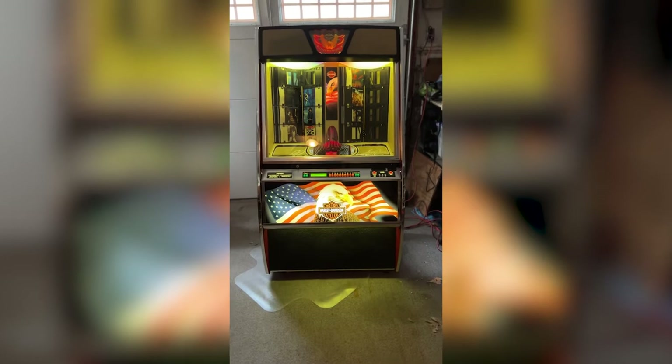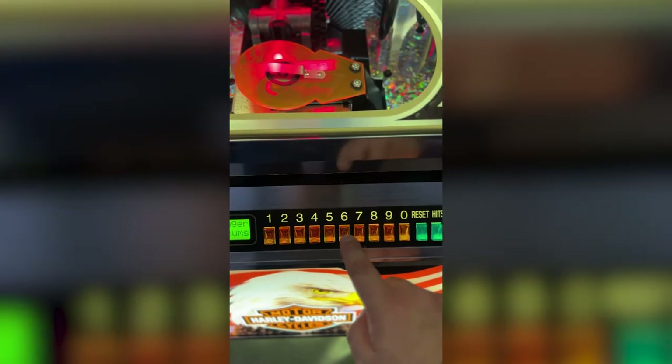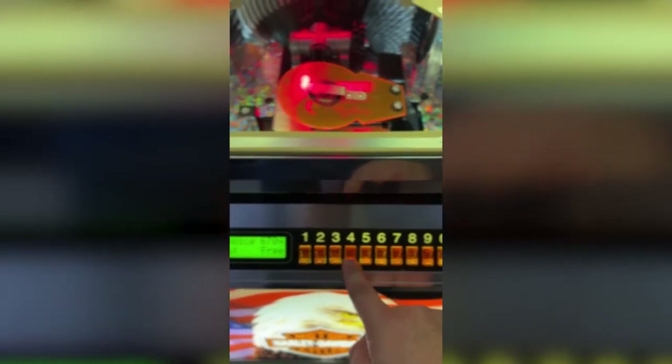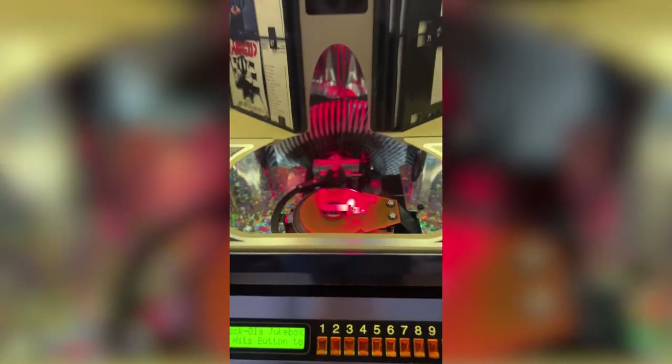In terms of any issues, the only one we're aware of is the panels — the things that hold the CD covers that you flip through to look at the tracks. They can be a little finicky. You just need to be a little gentle when hitting the next button. You can't just hold it down; you have to tap it, but it works with no problem.